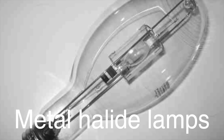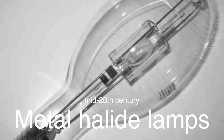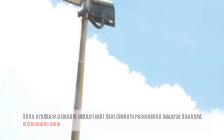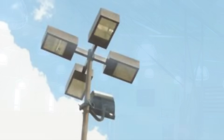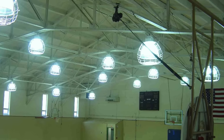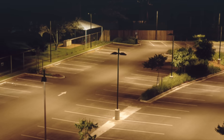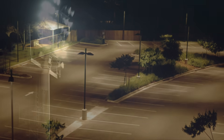Metal halide lamps, developed in the mid-20th century, offered a significant improvement over mercury vapor lamps. They produced a bright white light that closely resembled natural daylight, making them ideal for areas where color accuracy was important, such as sports stadiums and car parks. Metal halide lamps were more energy-efficient than mercury vapor lamps, but they still had some drawbacks, including a relatively short lifespan and a tendency to lose brightness over time.